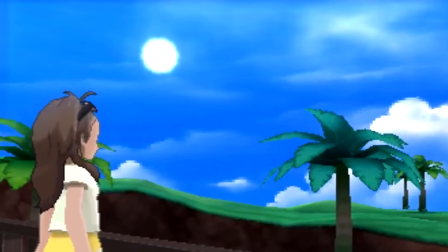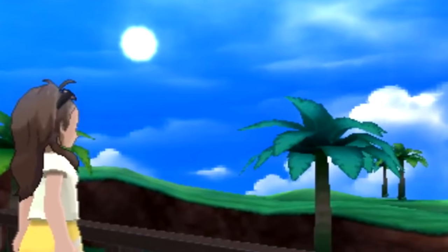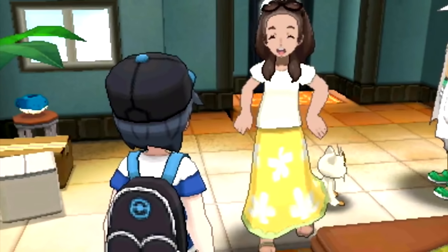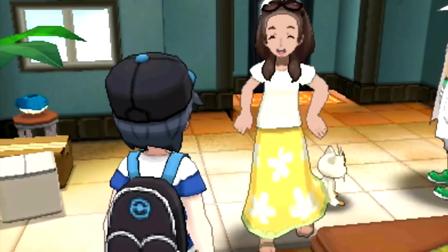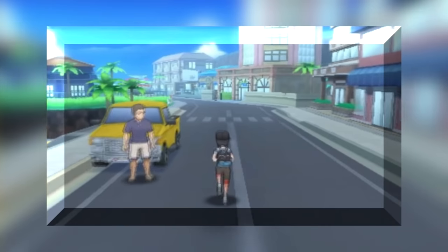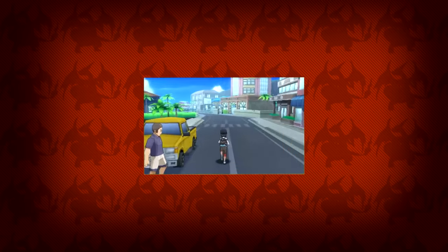We see a woman looking out into the sky — presumably the mother character. Take a look at this screenshot: the mother character seems to be the owner of a Meowth. What's great about this is that it basically confirms that the new region has Pokemon from other generations in it and isn't Gen 7 exclusive, which is great.